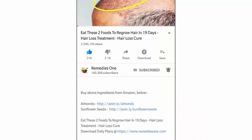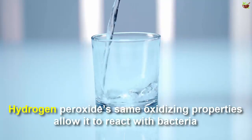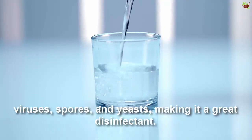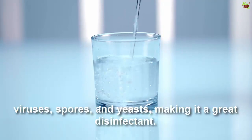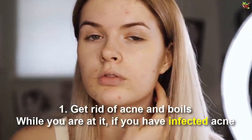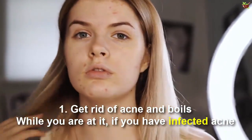Hydrogen peroxide's same oxidizing properties allow it to react with bacteria, parasites, spores, and yeast, making it a great disinfectant. Also, interestingly enough, in high concentrations it can be used as a propellant in rocketry.